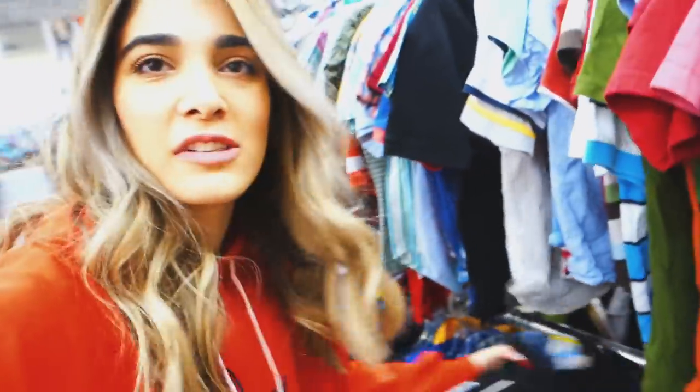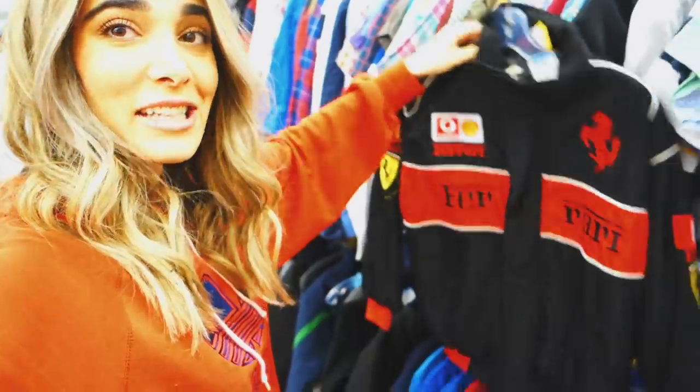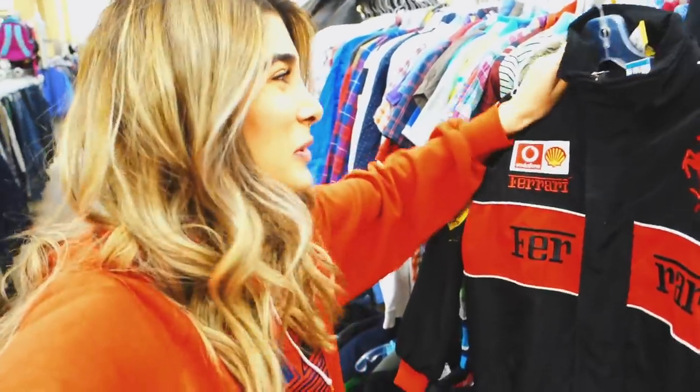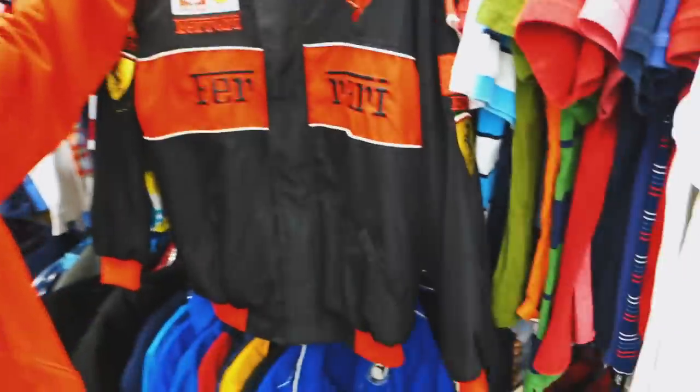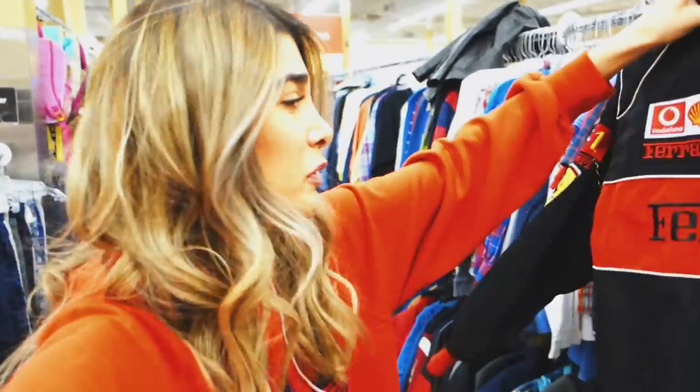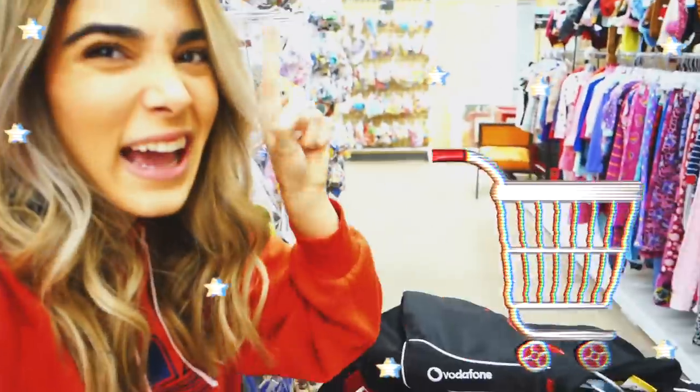I'm now in the kids' section, as I always am — I never pass this up. Look what I just found — the sickest Ferrari jacket. It's an extra extra large kids. Should we bet if I'm going to fit in this? It's only $7.99. A jacket like this for $7.99 — insane. I kind of want to get it and just give it to my nephew if anything. Maybe we'll fit, so add to cart.